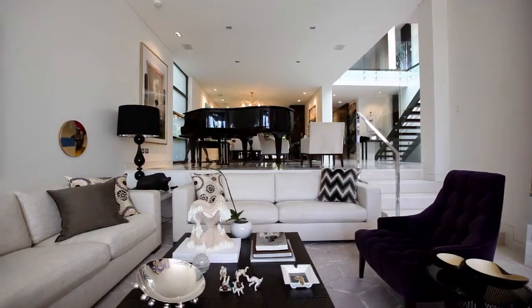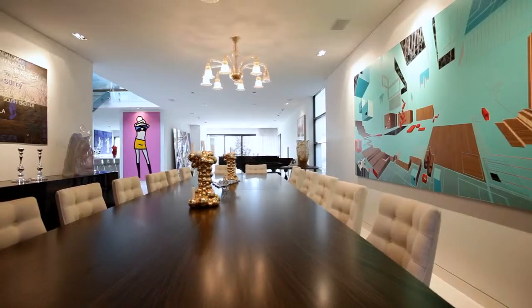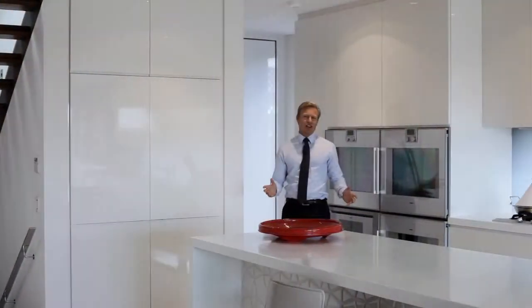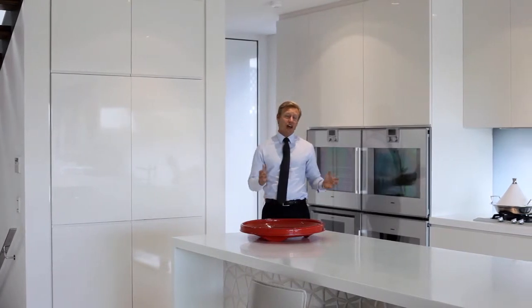From the minute you walk through the front door you get a sense of opulence and style. The home is really set up for the entertainer. For any aspiring chef and entertainer, this kitchen is an absolute dream.